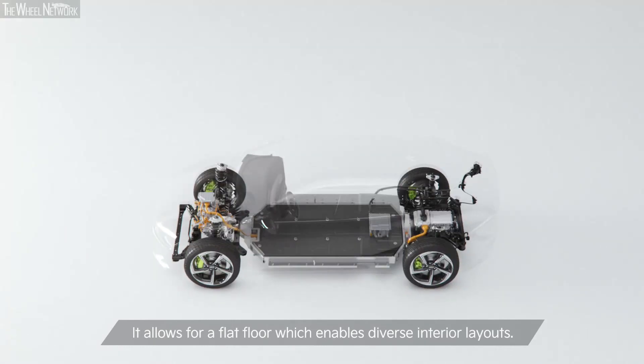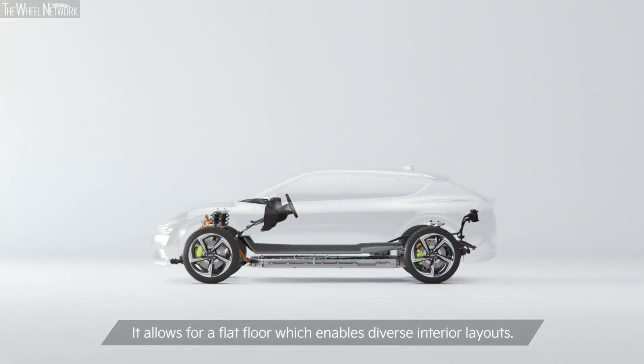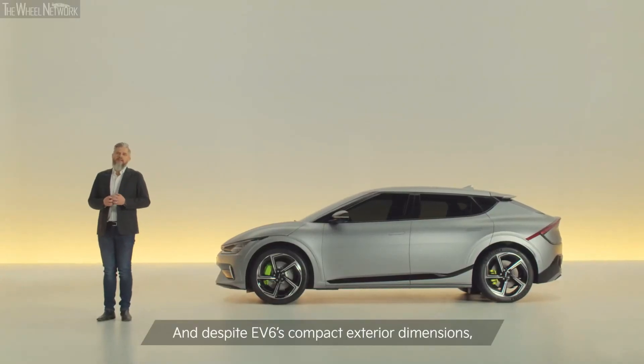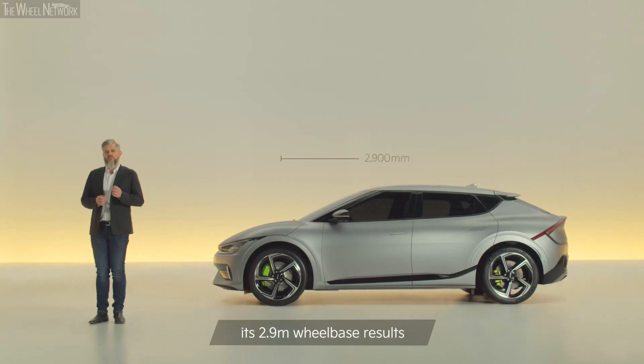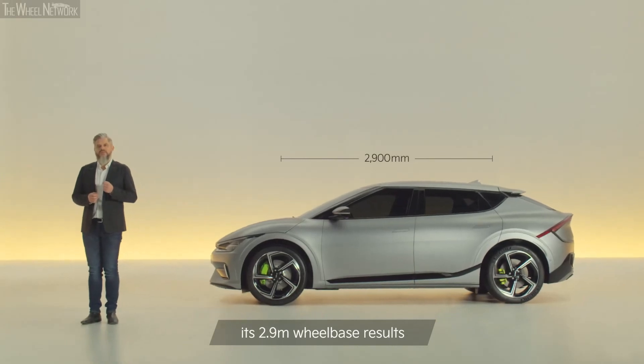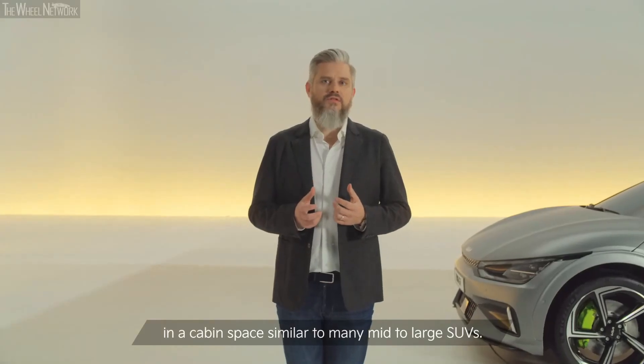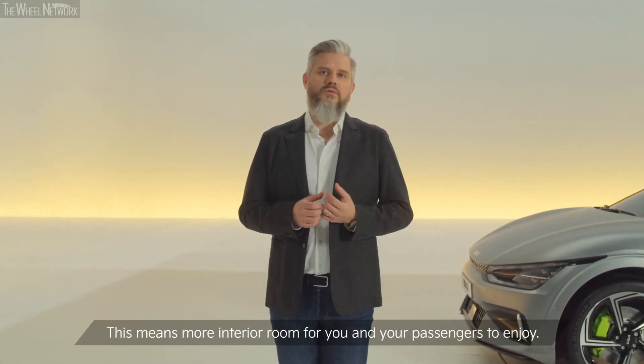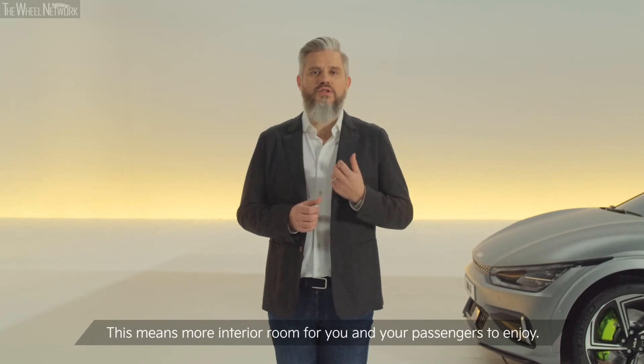Despite EV6's compact exterior dimensions, its 2.9 meter wheelbase results in a cabin space similar to many mid to large SUVs. This means more interior room for you and your passengers to enjoy.